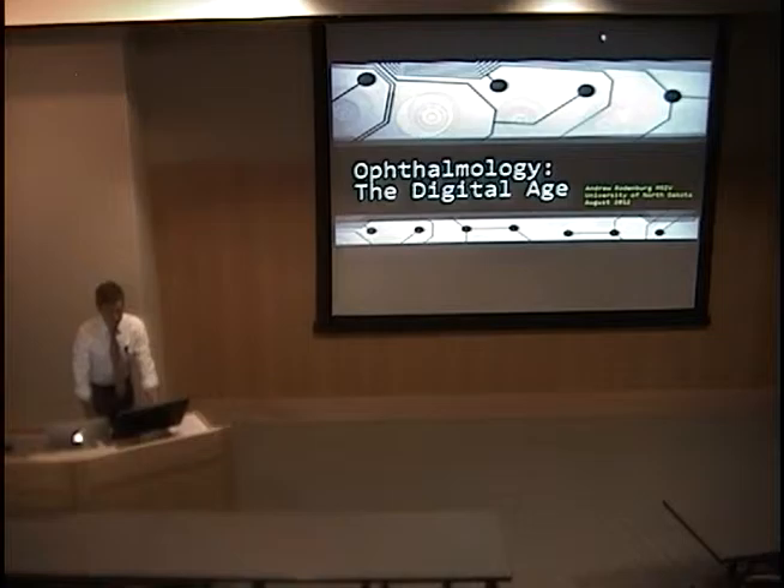A recent survey by the American Society of Cataract and Refractive Surgery found that 83% of people polled used a smartphone or web-enabled device. After observing people in the clinic using their cell phones in different ways, I did a search on PubMed and found several articles about smartphones and ophthalmology. Today I want to discuss the usefulness of smartphones in the ophthalmology setting.